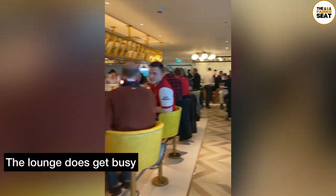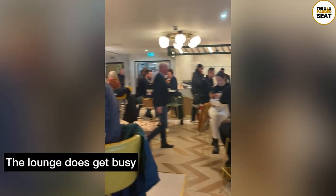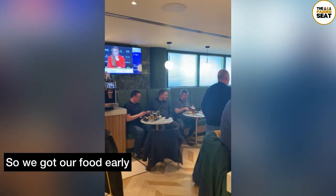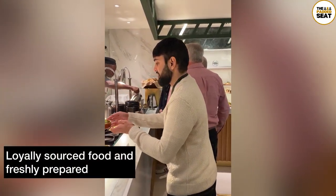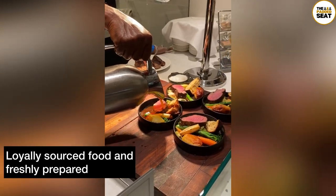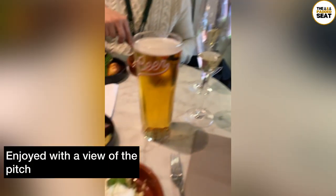There was a very good atmosphere inside the lounge, but we did find it filled up quite quickly, so if you're looking to get a table it's worth turning up early. We also wanted to avoid the rush at the food stations, so we headed up early. All of the food inside the lounge is locally sourced and freshly prepared, so we went for a roast dinner.